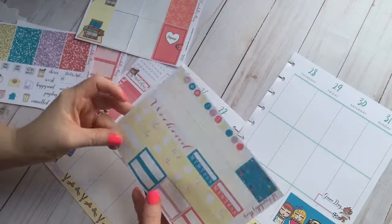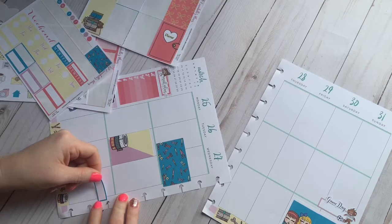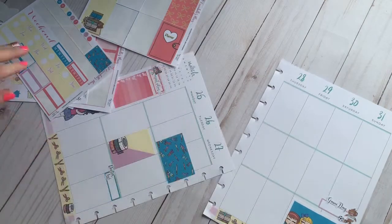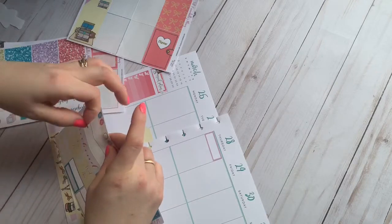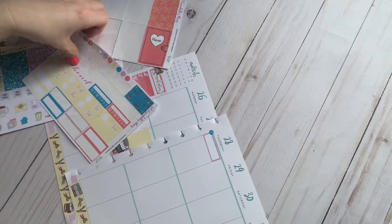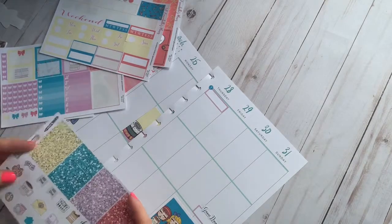I'll go ahead and keep the blue sticker down here. My husband has a small surgery on Wednesday. My daughter also has an orthodontist appointment — I forgot to get those script stickers, so I'll just use the time sticker for 9:40 in the morning. This is a special appointment because she has had her braces on forever, and this could be the one where she gets to take them off. We're all super excited about that.